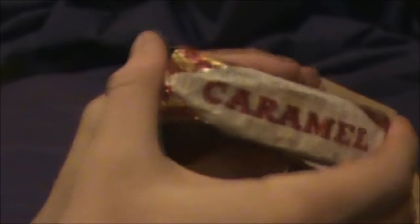Caramel, made by Tunnock's — can I point that out — which in these day and times where Cadbury's is taken over by Kraft, a great British institution.